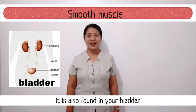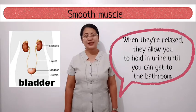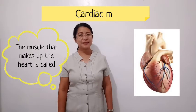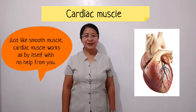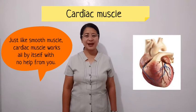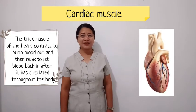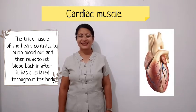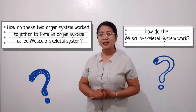Smooth muscle is also found in your bladder. When they are relaxed, it allows you to hold in your urine until you can get to the bathroom. The muscle that makes up the heart is called cardiac muscle. Just like smooth muscle, cardiac muscle works all by itself with no help from you. The thick muscle of the heart contracts to pump blood out and then relaxes to let blood in after it has circulated throughout the body.